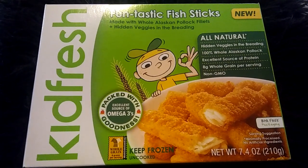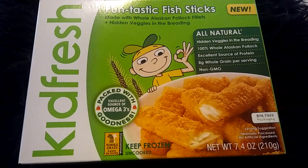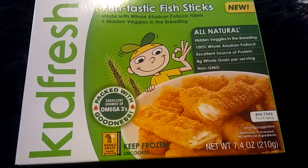Hi everyone, it is me, Mary, and I am here today with an amazing deal for you. It's going to be great and yummy.